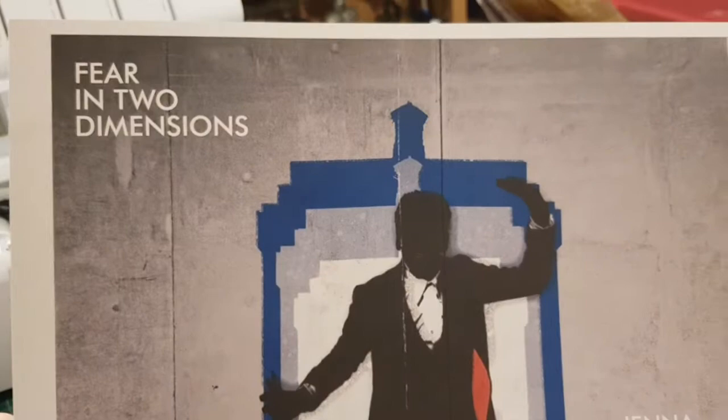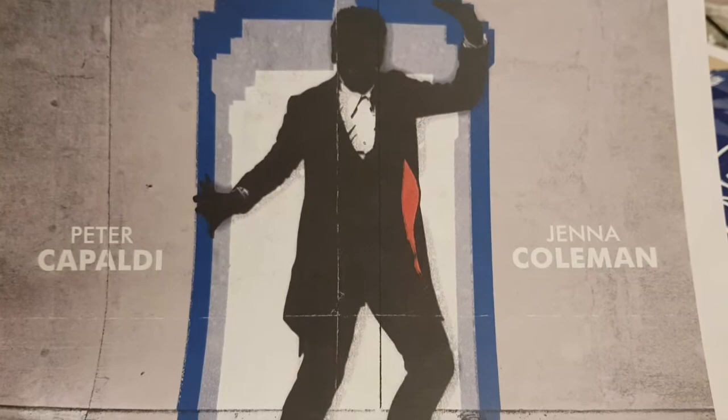'Flatline: Fear in Two Dimensions.' That's the one where the aliens were two-dimensional and turned people two-dimensional, and the TARDIS shrank — it was a bit of a mess. Nice poster though.